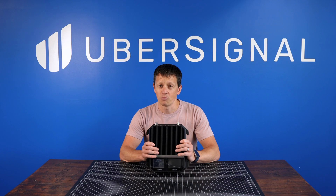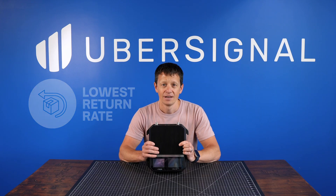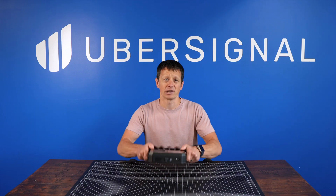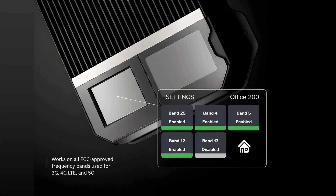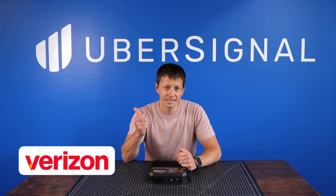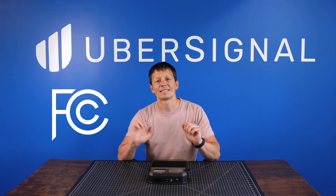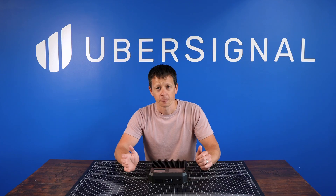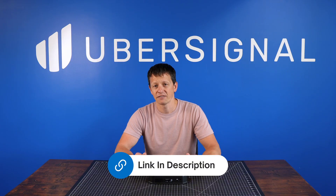Customers like the Office 200 so much that it has the lowest return rate of any home or office system that we sell. This booster is perfect if you're struggling with weak cell signal in a large home, office, or any place where you need strong, reliable signal. The Office 200 supports all major North American carriers and boosts signals across multiple bands — it works reliably with Verizon, AT&T, T-Mobile, and others right out of the box. It's FCC-certified and carrier-approved for use on all U.S. networks.